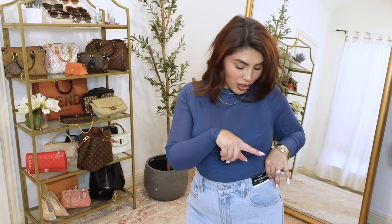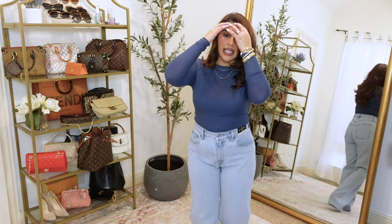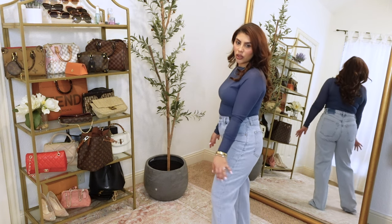I just realized that these jeans are the same exact style as the last ones — they're the 90s Relaxed High Rise — except they didn't have a short in these so I grabbed a regular length and they're definitely a little long.